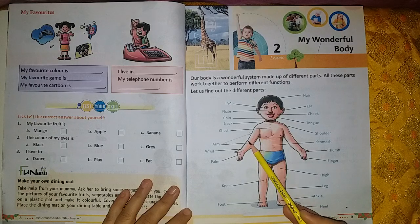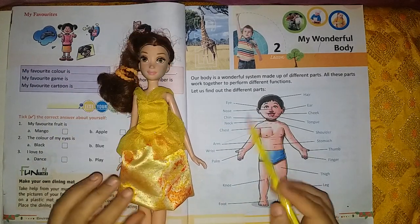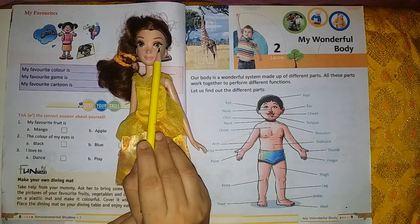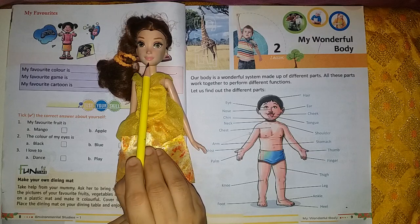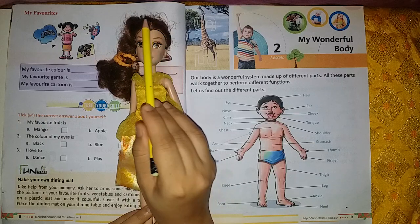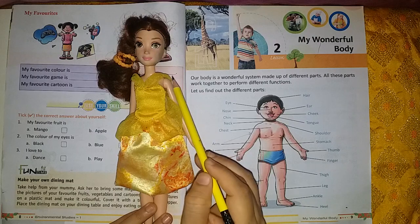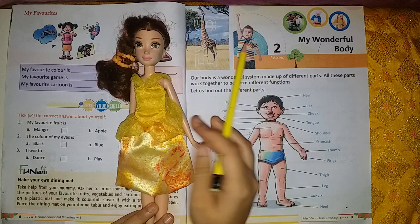From this to this part is called arm. Now I have a small doll with me and we are going to see these different body parts on this body. Eyes, nose, chin, cheeks, ears, hair, neck, shoulder, arms — these are called arms.